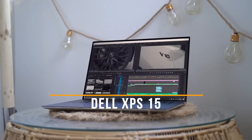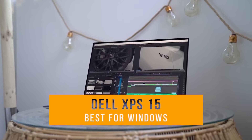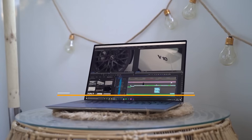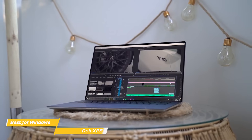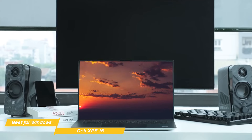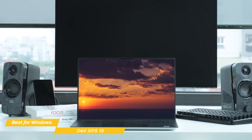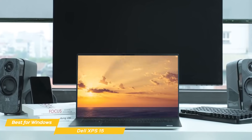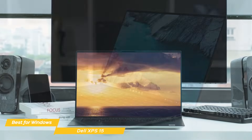First up is the Dell XPS 15, my choice for the best video editing laptop for Windows. With its mighty Core i9 processor, you'll be able to edit even the heaviest videos without a single stutter, and on top of that, the OLED display is one of the most gorgeous I've seen in a while. It's an easy choice as the best video editing laptop for Windows, in my opinion.